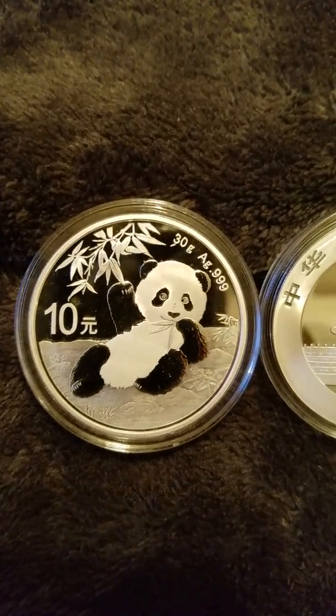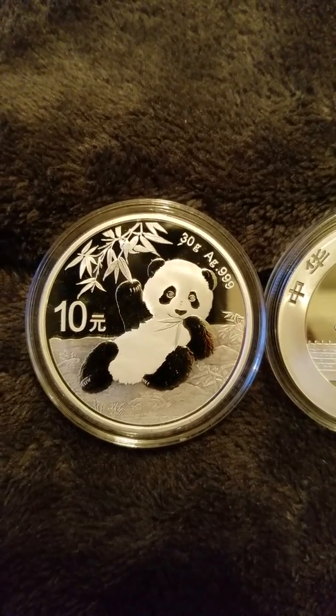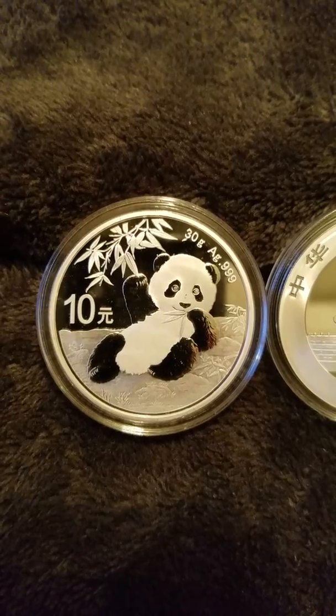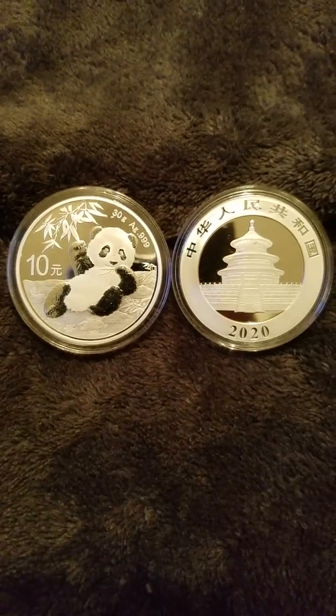This is the 2020 Chinese Panda. 30 grams, as always. Three nines pure, as always. 10 yuan, as is typical. Just a beautiful coin all together.